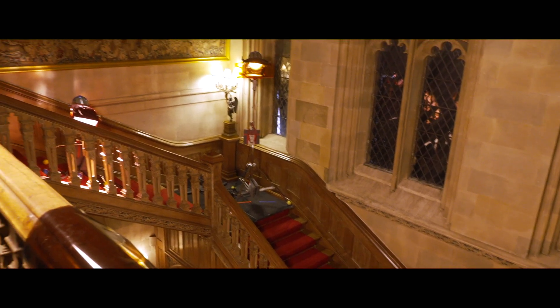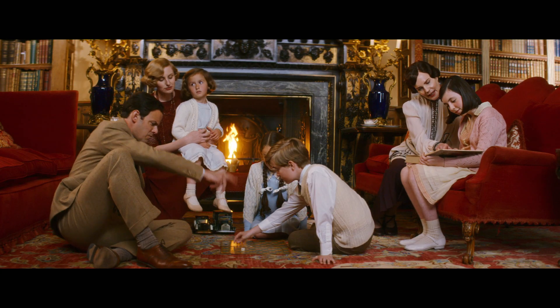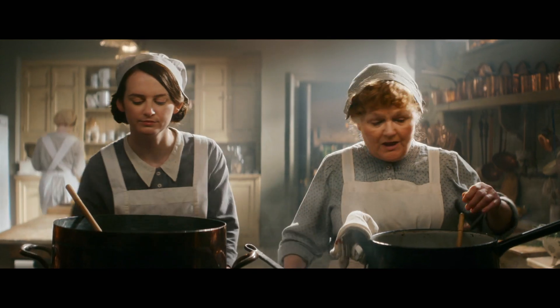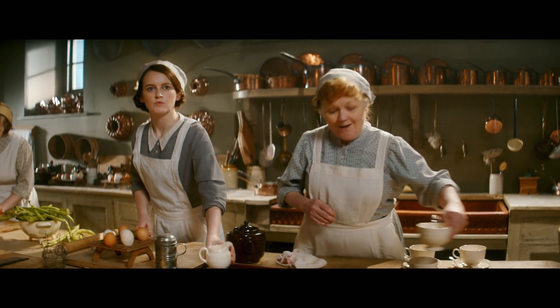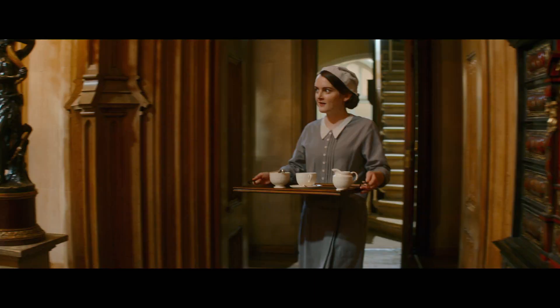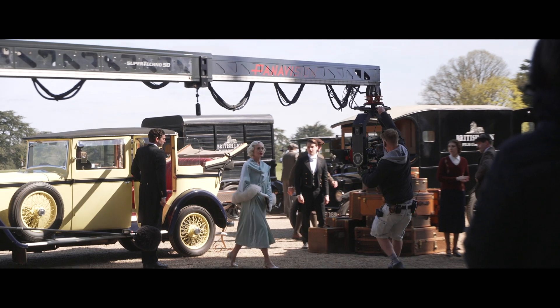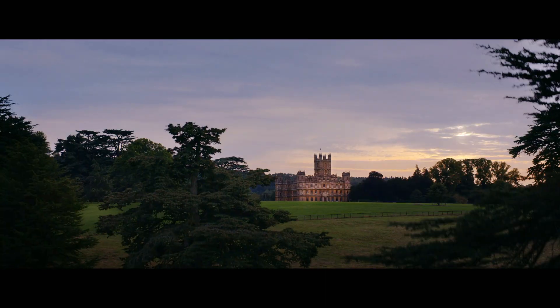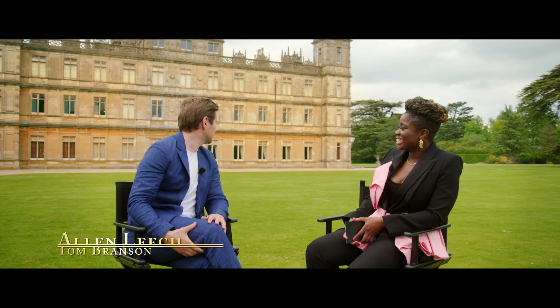We've created a style for Downton and that reflects the Crawleys and also Carson and Mrs Hughes. What's so amazing is you walk on the set and it's exactly the same — it's just like you've gone home. There was always quite a theatrical and cinematic quality to Downton. The architect did this as a dummy run to do the Houses of Parliament. Not bad. And it's all papier-mâché. Crazy.